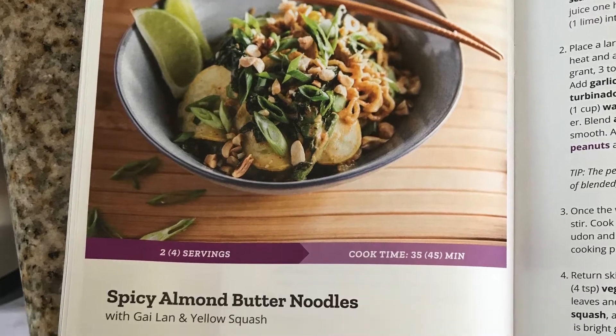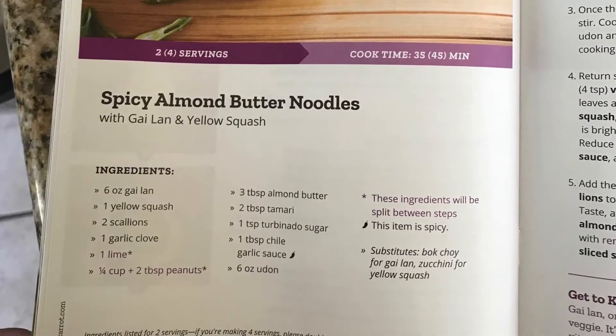The second meal that week was spicy almond butter noodles with gailan and yellow squash. It's funny that it has 'spicy' in the name because I don't think it was spicy at all. Out of all four meals I made, this one might have been my favorite and is probably the most likely to be something I would make again. It was also my first time trying gailan, which is like a Chinese broccoli.